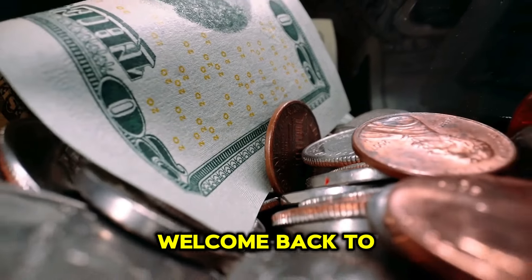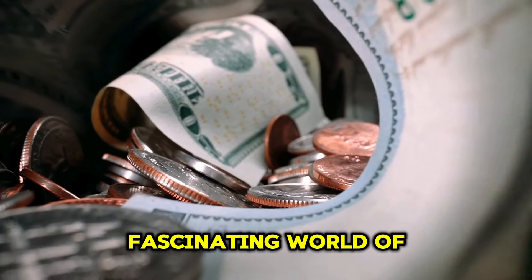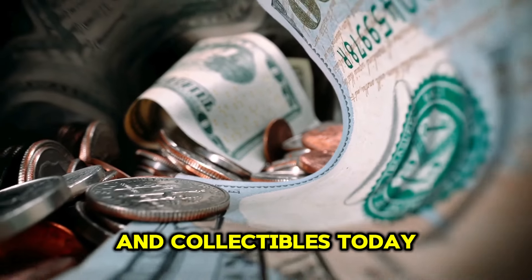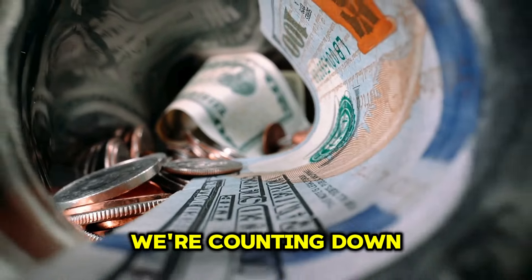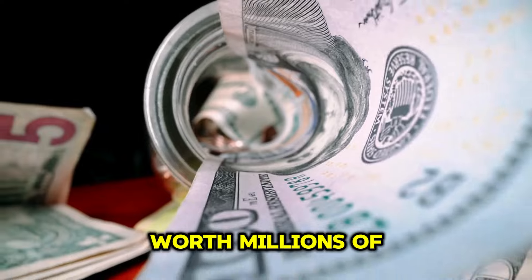Hey everyone! Welcome back to World Information HD, where we dive deep into the fascinating world of coins and collectibles. Today we have a special treat for you. We're counting down the top 50 most valuable and ultra-rare Lincoln one-cent pennies that are worth millions of dollars.